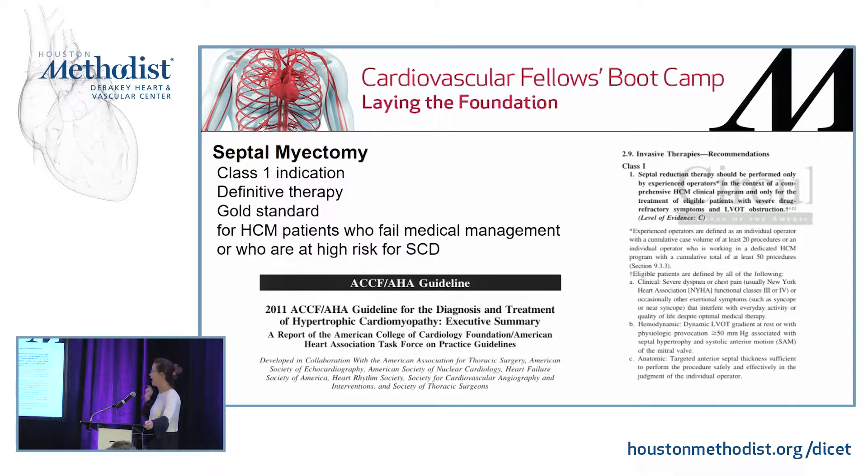The caveat is from the ACC/AHA guidelines: this procedure should be performed only by experienced operators in the context of a comprehensive clinical program. Experienced operators are defined as an individual with a cumulative case volume of at least 20 procedures, or an individual working in a dedicated HCM program with a cumulative total of at least 50. There are not many procedures out there with this kind of black box warning.